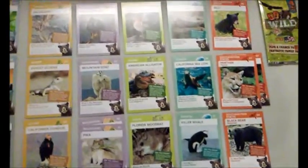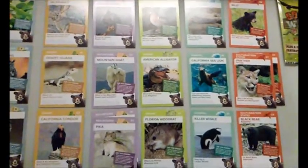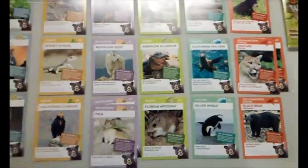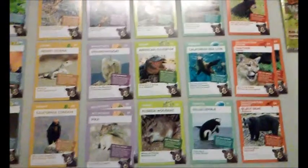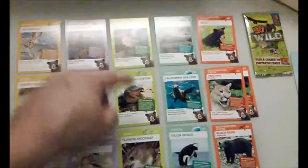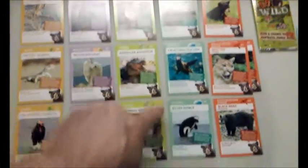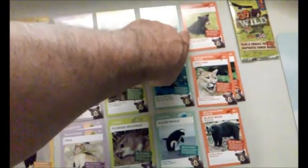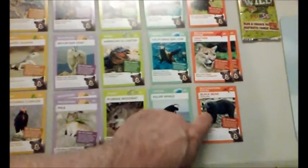A California wood duck starts out my swamp collection, and then American alligator and a wood rat. The coastal cards I have are the harbor seal, the sea lion, and the whale. I have Billy, a black bear cub for the southeastern United States, two panthers, and a black bear.